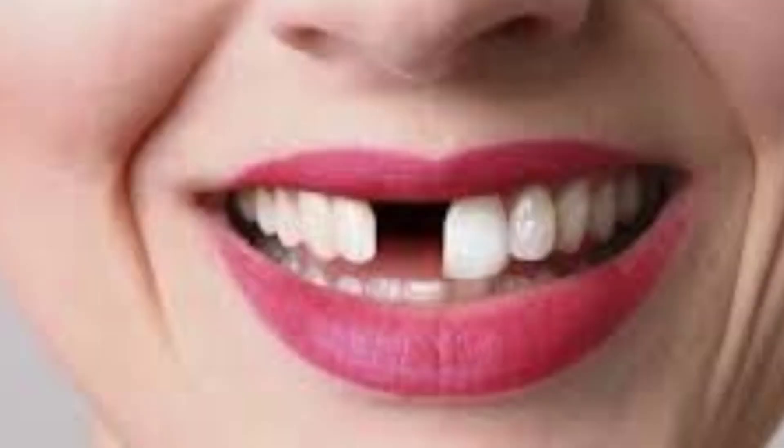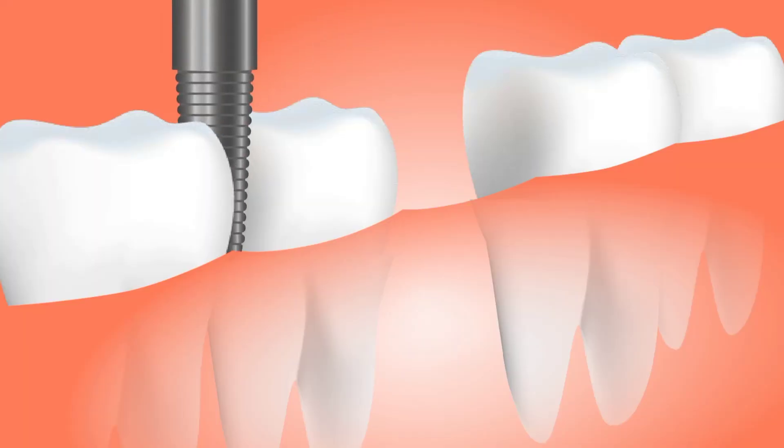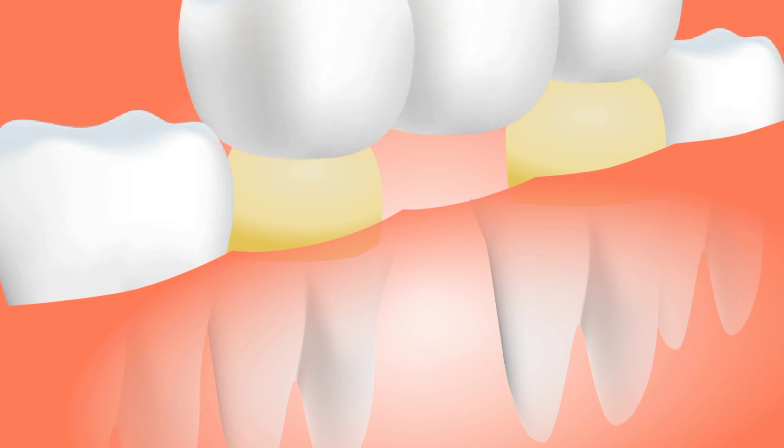Then what are the options we have to restore that space or replace that tooth? The common options are: number one, a removable partial denture — a simple acrylic denture that can be removed by the patient or by the dentist. The second option is a fixed partial denture or bridge, in which there is involvement of adjacent sound teeth. We have to grind the adjacent sound teeth and put crowns on them.